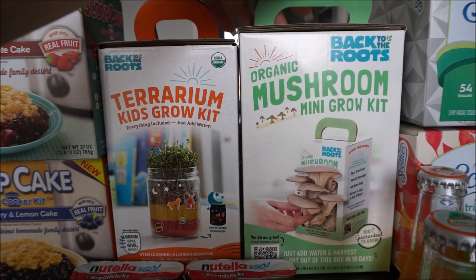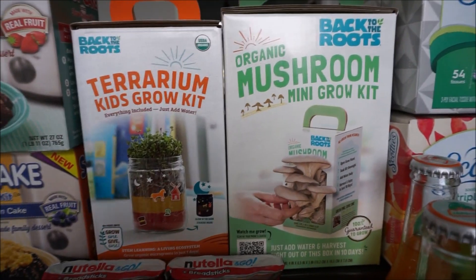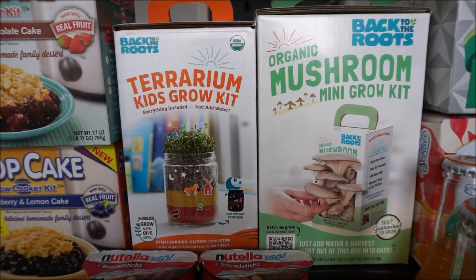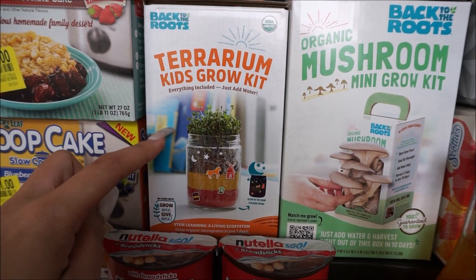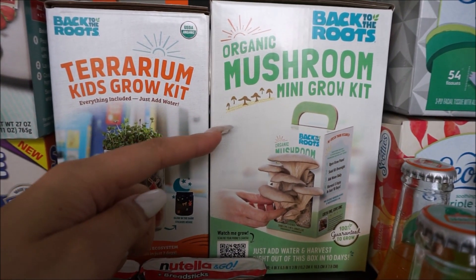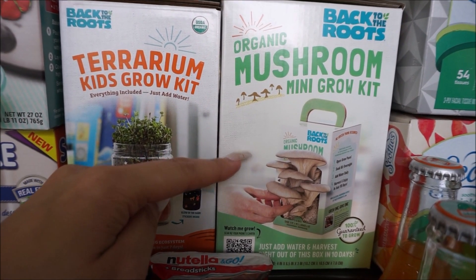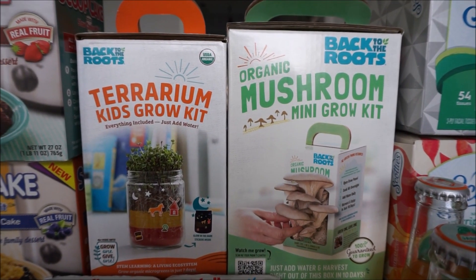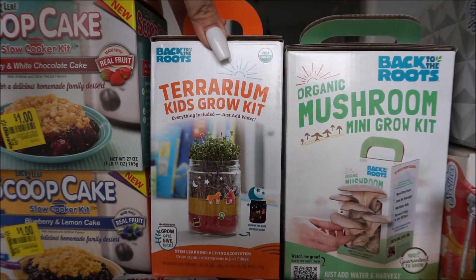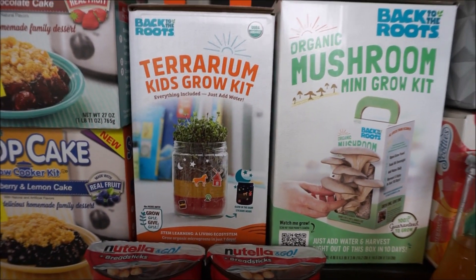These two right here — my daughter is really into wanting to grow things at the house right now, so I thought these were a really good deal. The kids grow kit for the terrarium is ringing up $9.93 with a rebate back on Ibotta for $7, making it $2.93. And this mini grow kit for mushrooms is $12.94 with a rebate back for $10, making this grow kit $2.94. I've seen it go for way less but it's more than 50% off with Ibotta so we went ahead and got it.